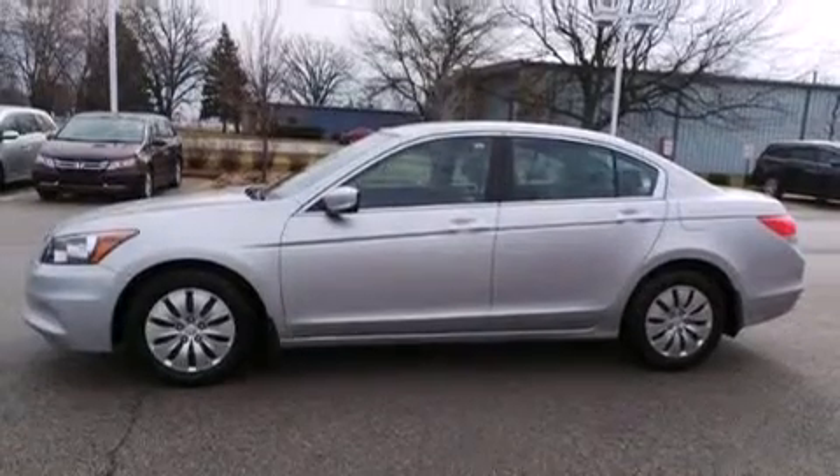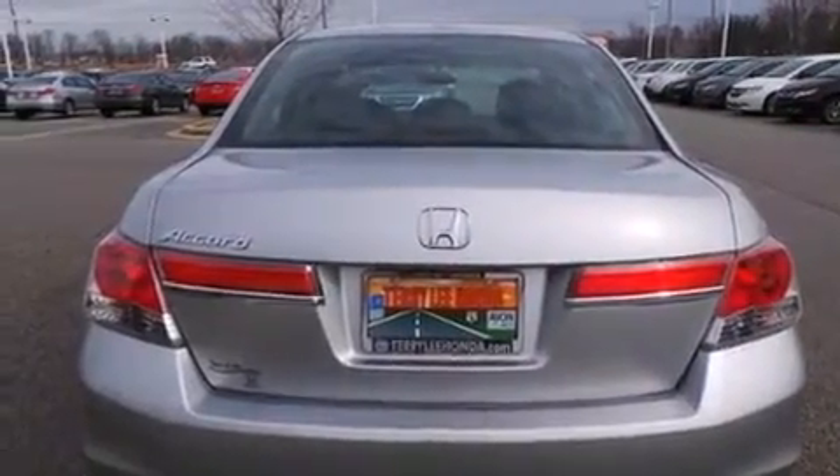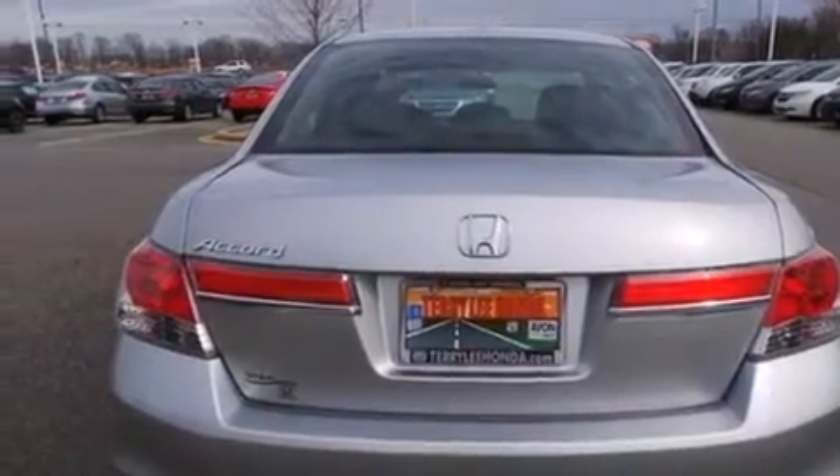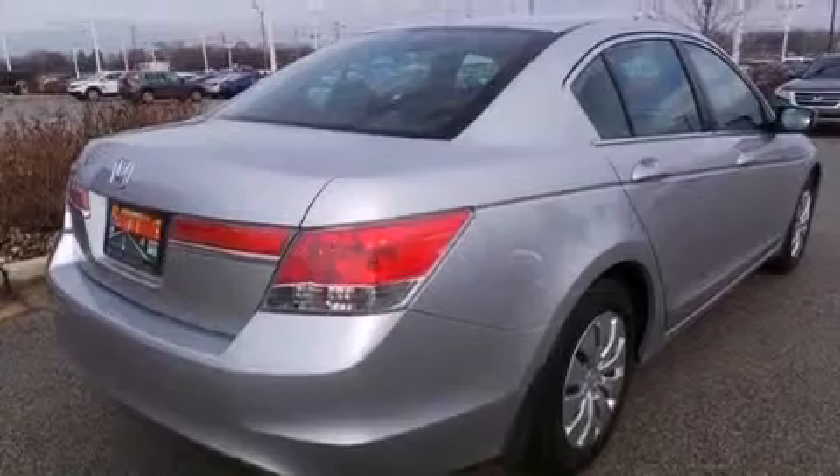Features include traction control and stability control systems, air conditioning, cruise control, side curtain airbags, full power accessories, a rear window defroster, a chrome grille, an anti-lock braking system, speed-sensitive wipers, and this vehicle has less than 23,000 miles.